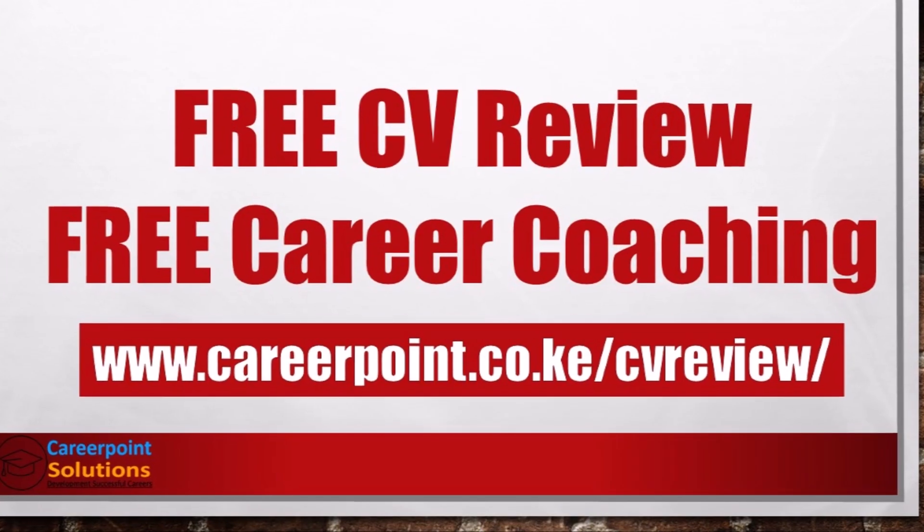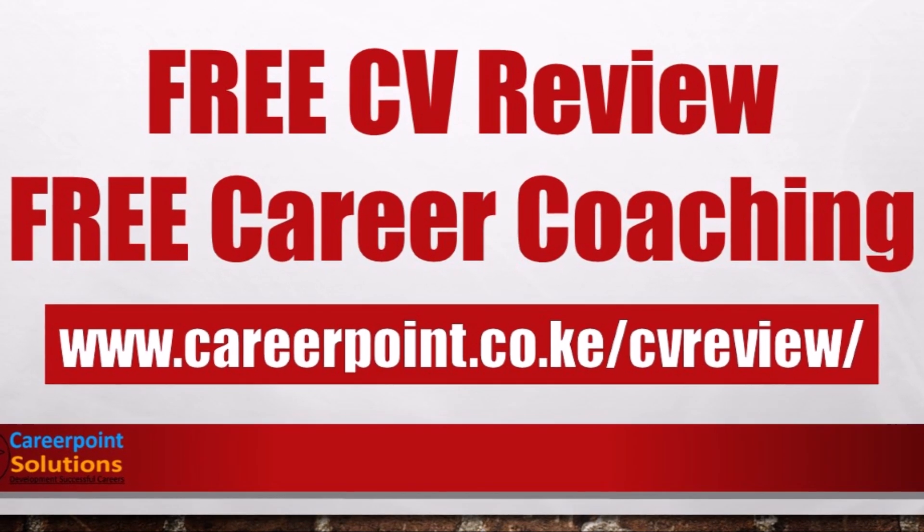Before I go to the Field Service category, I want to mention that here at CareerPoint Solutions, we offer free CV reviews and free career coaching sessions. If you'd like to take advantage of this free service, head over to www.careerpoint.co.ke/CV-review. There you can submit your CV for a free review, and one of our coaches will call you to discuss your career goals, the challenges you're facing, and how we can help you surpass them.